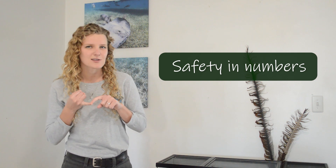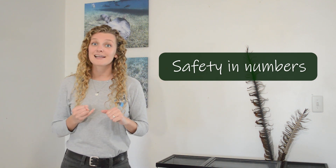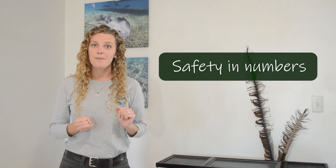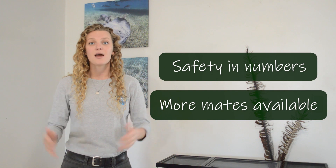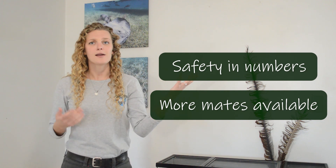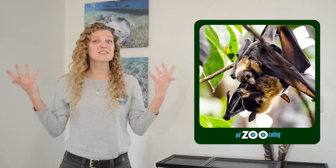Living in these really huge groups is very beneficial for flying foxes and lots of other animals. Not only is there safety in numbers — if a predator is around and you're in a really big group, you're less likely to be the one who gets gobbled up — there are also more mates available when you live in a big group. You don't have to go out searching for one; potential mates are all around you.